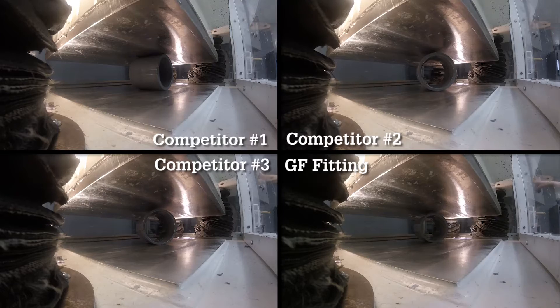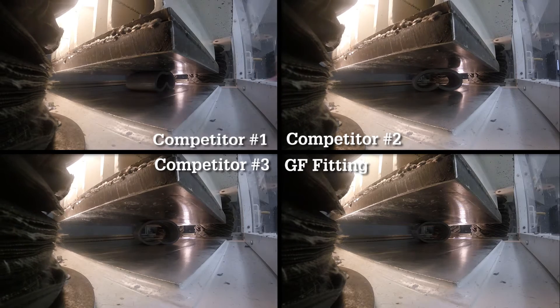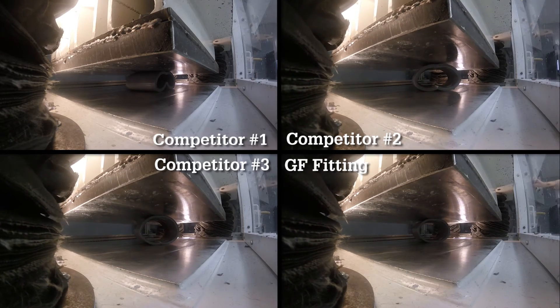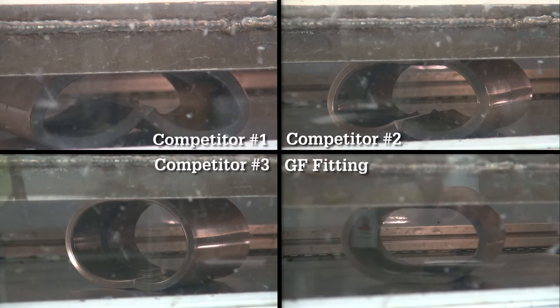Our fittings must handle compression by at least 25% without splitting or failing catastrophically. As shown, other manufacturers' fittings do not pass this test.